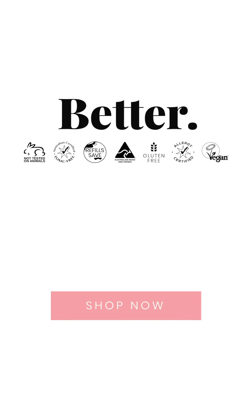Grab yourself one of these products — I can't wait to hear your review and your feedback, especially for those of you who have been struggling to master putting eyeshadow on or find that it flakes off. I can't wait to hear your feedback.